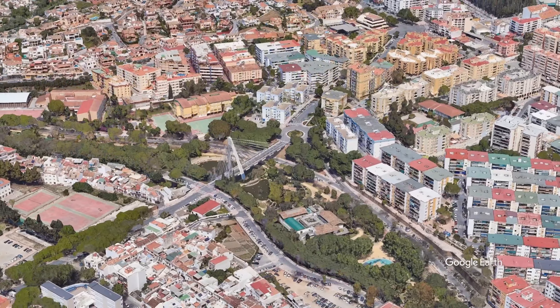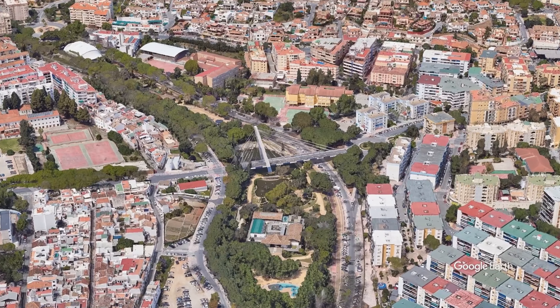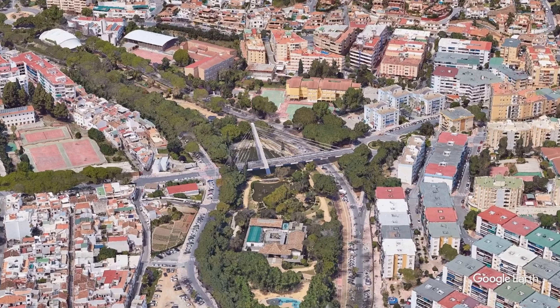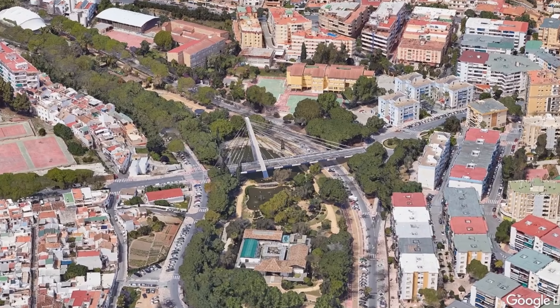If you are travelling to Marbella by bus, then the park is a short walk down from the main Marbella bus station, and where the park ends the old town begins. If you are travelling by car then this is the best place for free parking in Marbella, on both sides of the park. This was correct in September 2022 — as you know, things can change.